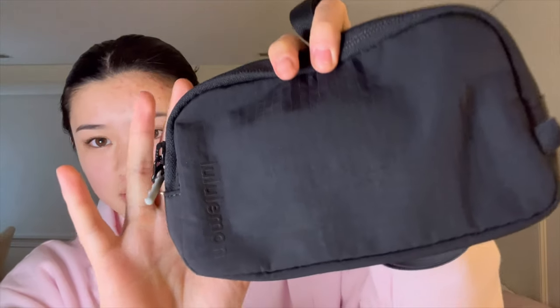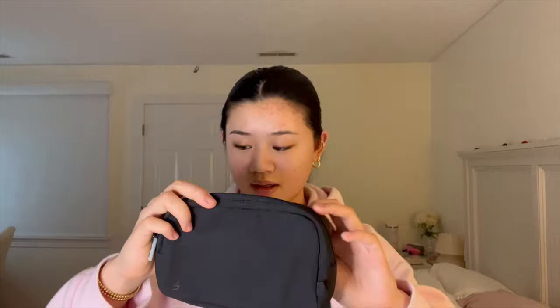I also got this belt bag, which was on sale for $19 — I think that's a really good deal. It's the mini belt bag and I really like how it's a little smaller because I don't really need to carry much besides my phone. I might bring this with me on my spring break trip — stay tuned, a vlog will be coming soon! That's what I got at the Lululemon outlet.